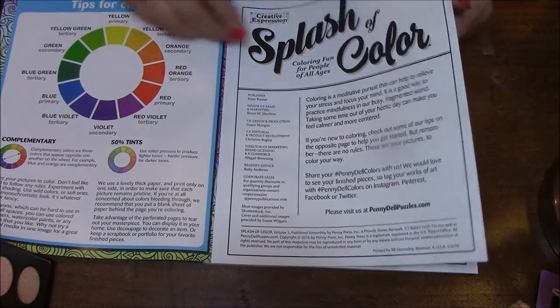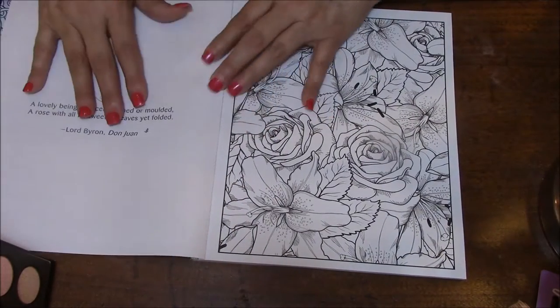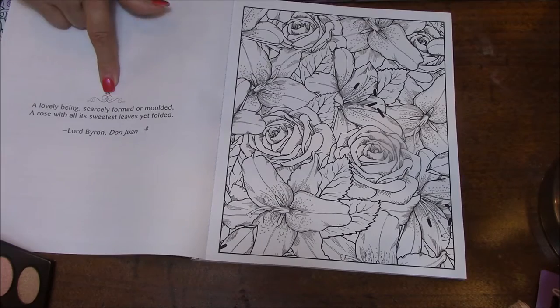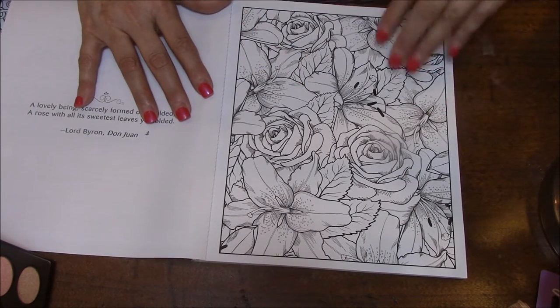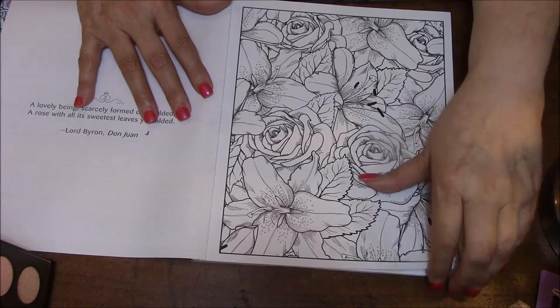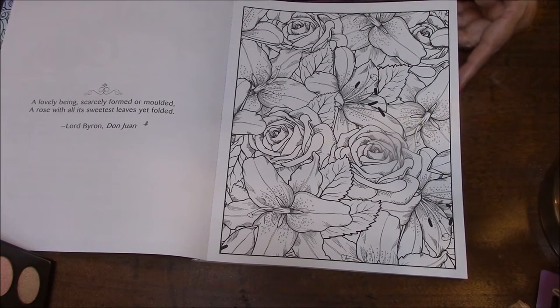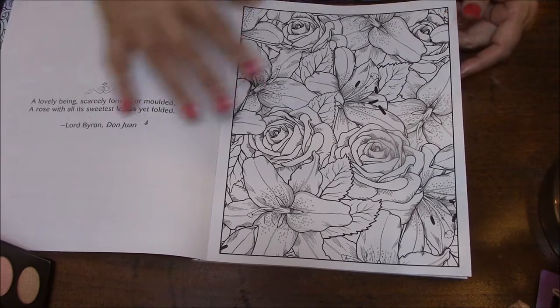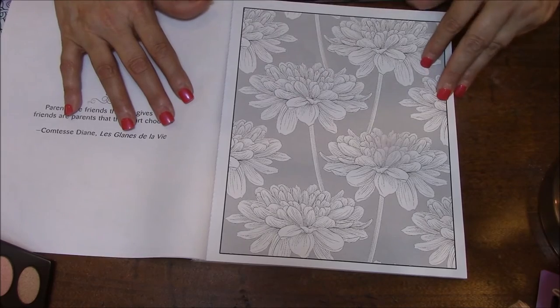Here's your color wheel, and your 'Splash of Color' page tells you all about it. There's always a saying on the opposite page — look at that, isn't that gorgeous? See, this isn't my favorite thing to do, but it is so pretty. It's busy — it's kind of the stuff I like to do. They're beautiful.